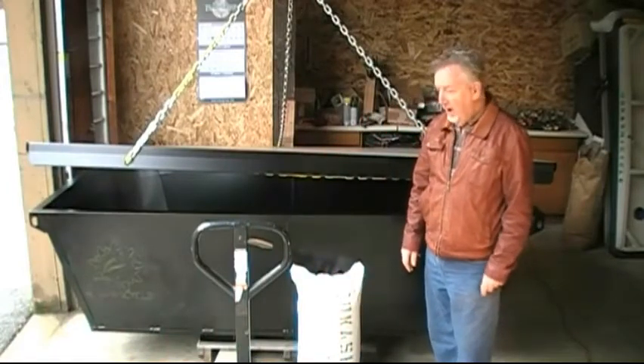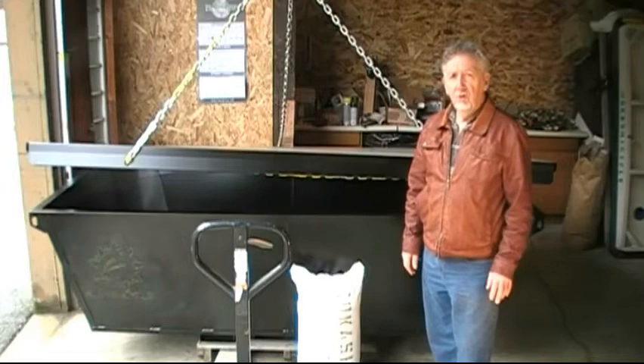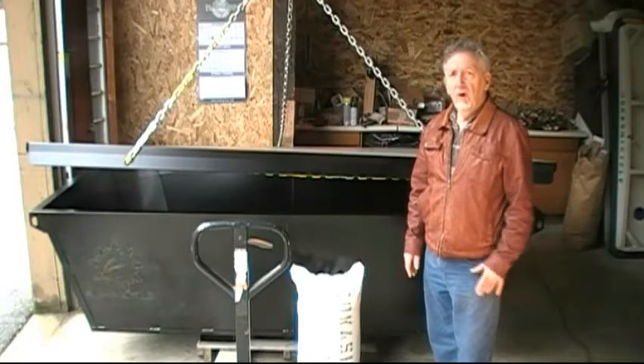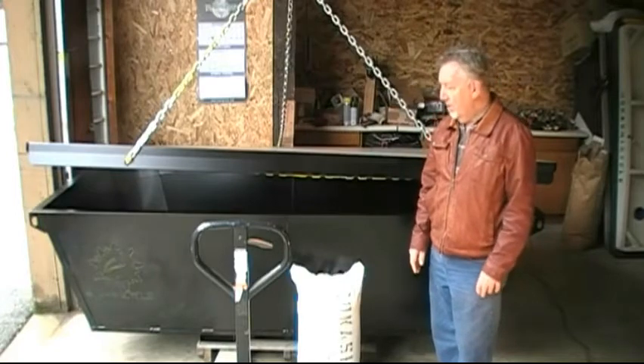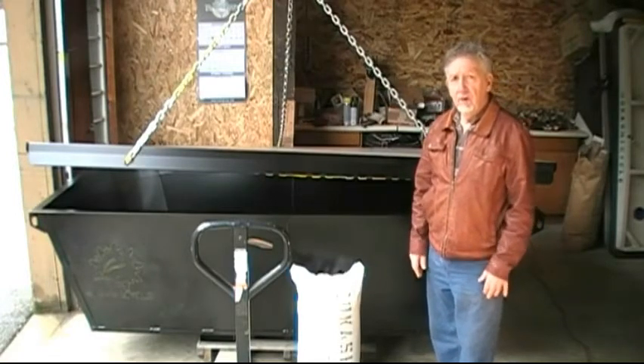Hello, this is Dr. Larry Green. Today I would like to show you how to very efficiently process food waste, and in order to do this we're going to talk about bokashi fermenting.